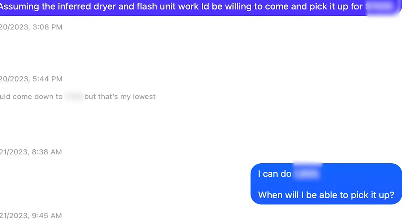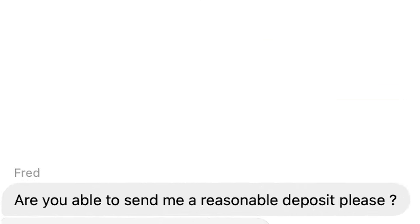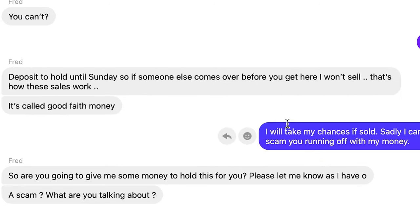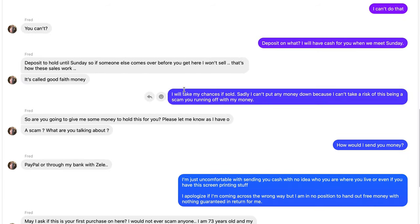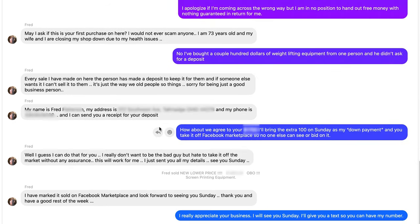I let him know we had a deal and that's when things got a little weird. After we figured out what day was good for pickup, I sent him the offer with all the information. He then asked if I was able to send him a reasonable deposit — he called it good faith money — and at this point I'm starting to think it was a scam. I told him I wasn't able to do that; I never heard of someone sending a deposit through Facebook Marketplace. We went back and forth until I offered him an extra hundred dollars as a down payment; in return he would take it off Facebook Marketplace so no one else would outbid me. I was still pretty certain this wasn't going to work out, but to my surprise he agreed.